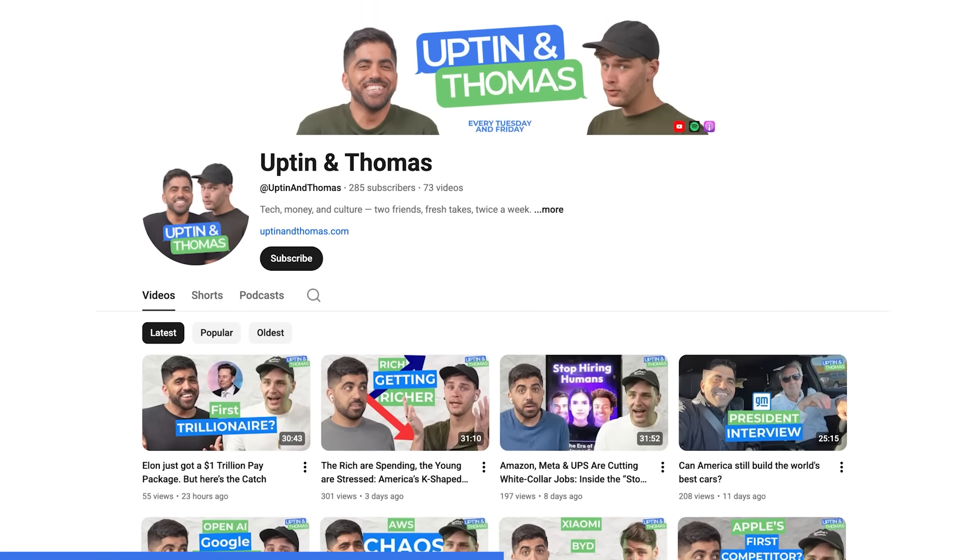If you're enjoying this channel, make sure to check out the new channel — Upton and Thomas. Twice a week, Tuesdays and Fridays, they talk about business, tech, trends, culture, and politics. It's timely — they record and drop episodes the same day. You can get all your news on tech, economics, and business within 20 to 30 minutes, along with differing opinions and hot takes. Find them on YouTube with twice-weekly episodes and daily shorts, and also on Spotify, Apple, and Amazon — anywhere you find your podcasts.